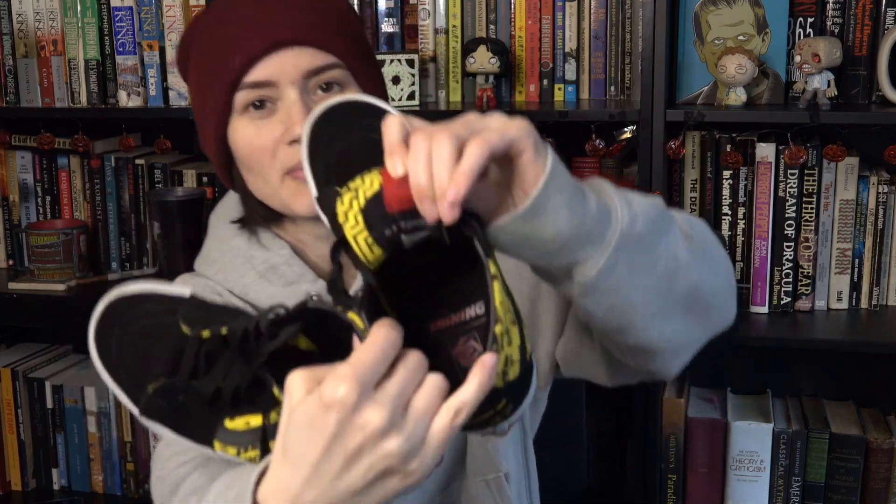First, I bought these Shining shoes and they have room 237 on the back. They say Red Rum. They have a little Shining thing, and then in the tongues they have the little maze, which is so awesome. I bought these in October when they came out and I am obsessed with these. I think they're the coolest shoes.